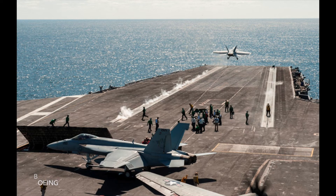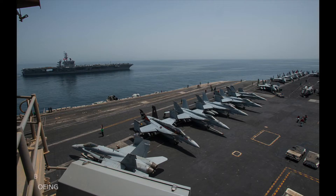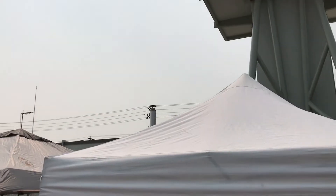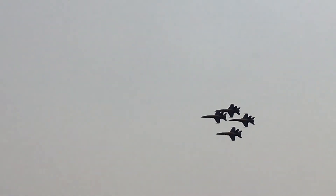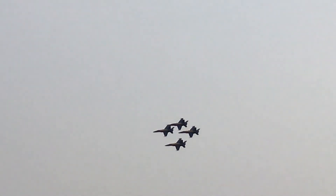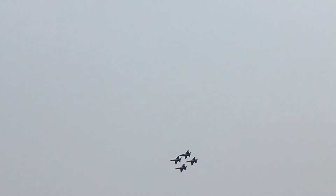The service ceiling is 50,000 plus feet. Empty weight: 32,100 pounds. Maximum takeoff weight: 66,000 pounds. It seats one pilot and one passenger in tandem seating.